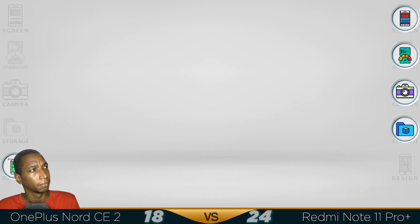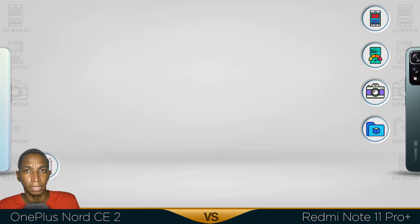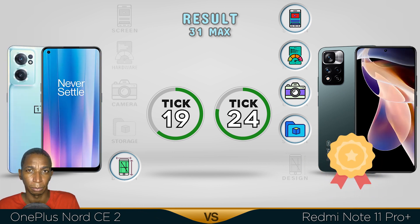So the OnePlus Nord CE 2 comes with a better design, but overall it goes to the Redmi Note 11 Pro Plus — it has a better screen, better performance, better camera, and bigger storage option. Comment below which video you want me to do next, see you in the next video guys.